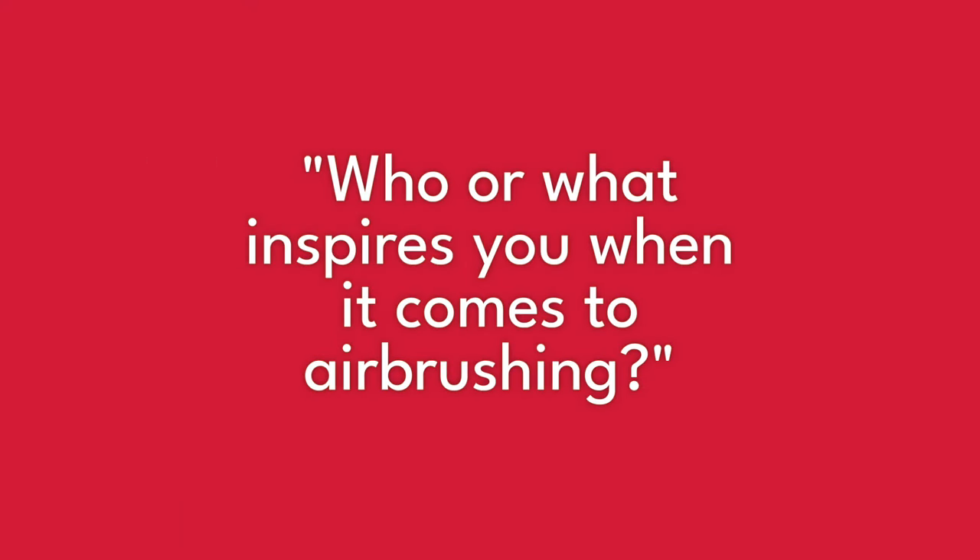Who or what inspires you when it comes to airbrushing? That's changed over the years. It used to be that I'd look at certain artists I'd like to paint more like, but that's changed now with the role I play in the airbrush industry. There are two things that really excite me. One is I love the idea that we can make a product that makes it easier for people to do something that surprises them — they look at the results of their creativity and they're surprised by the beauty of it. That really inspires me.